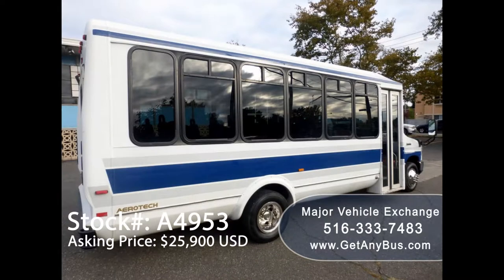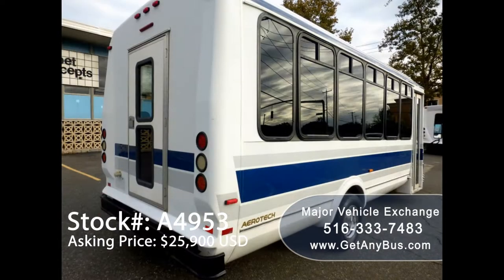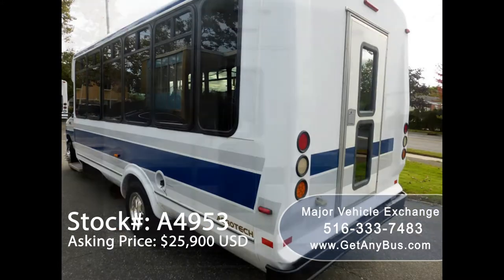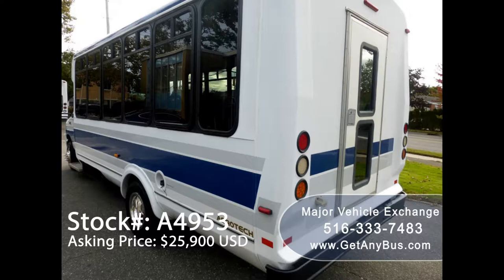This bus is fully reconditioned and detailed, in excellent condition both inside and out. It delivers a smooth and quiet ride and will get your group to their destination in complete comfort. We have touched up and detailed it to give it an almost new appearance. The bus was very well cared for and was on a regular maintenance schedule.